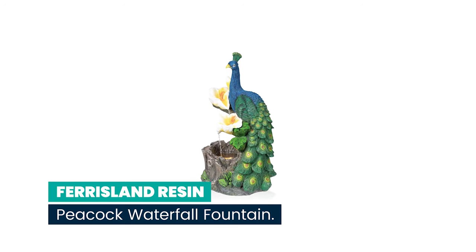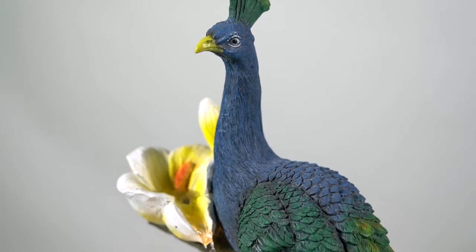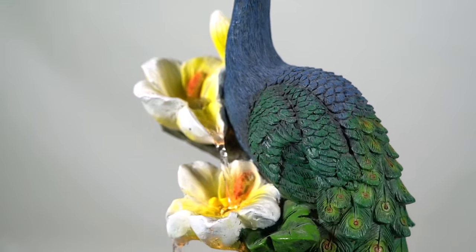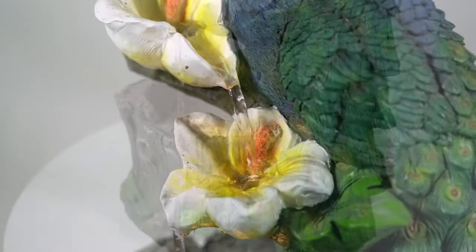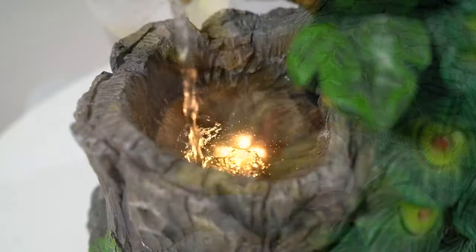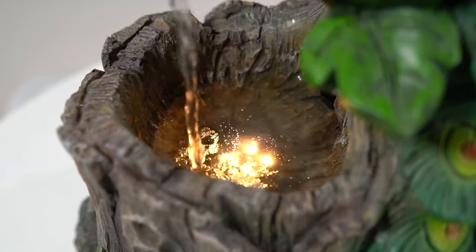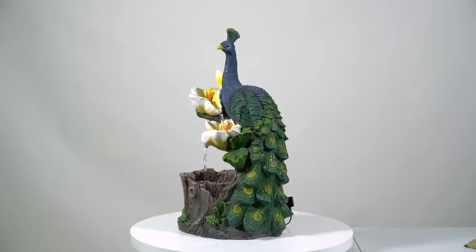Number 9: Ferris Land Resin Peacock Waterfall Fountain. This beautiful outdoor fountain features a dazzling blue peacock with lovely detailed tail feathers, cascading yellow flowers, and soft LED lights at the bottom of the reservoir. The fountain features a polyresin construction for durability, and its weight and sturdy base allow it to stay upright in the strongest wind.